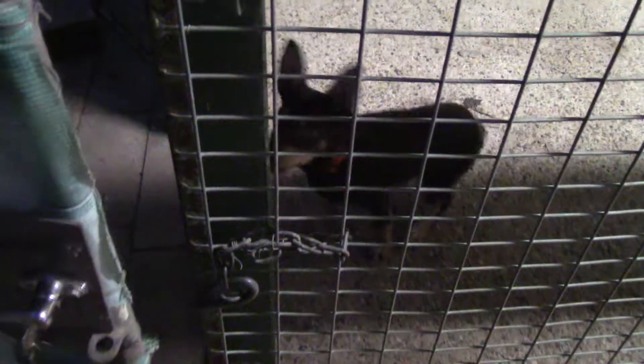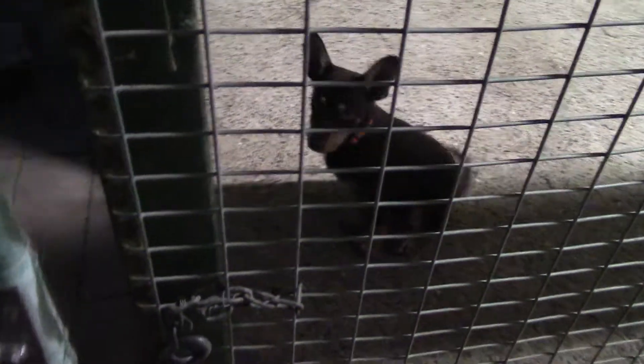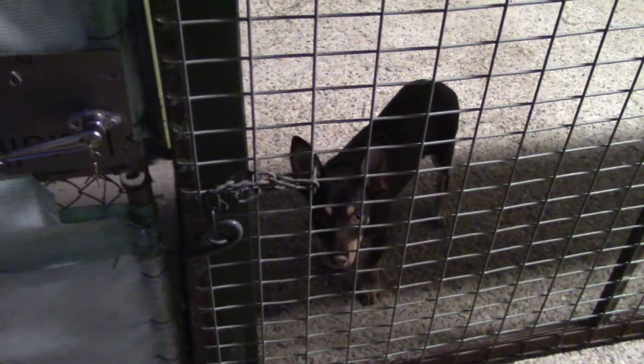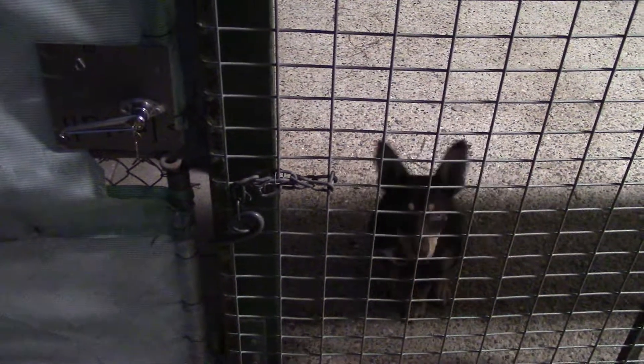So just open the door. As soon as he gets up I close the door. As soon as he sits again, open the door. As soon as he gets up, close the door. So what he's learning is he has to sit there patiently and quietly while the door opens and stays open until I tell him he can come out.